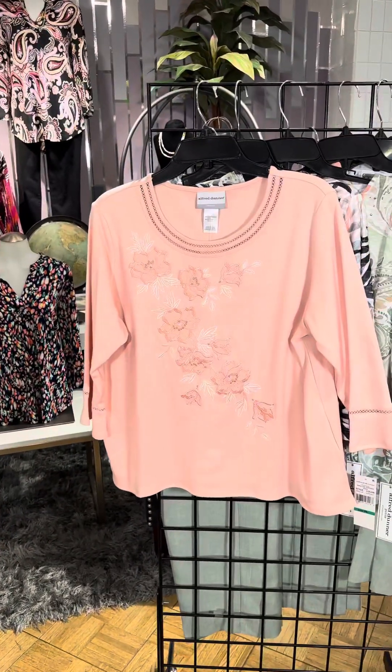Button down, we've got plaid mixed with a little bit of a pattern, and I love the gorgeous neutral colors. Such a pretty top. Let's look at all of the new deliveries here from Alfred Dunner.